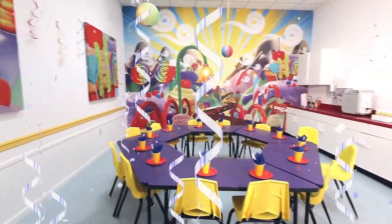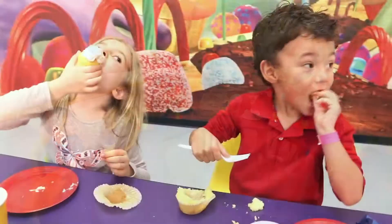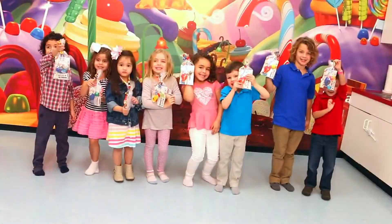Book your next party at Smart Toys and Books. Super fun for kids and easy for parents — parties at Smart Toys and Books are guaranteed to get your guests moving and having fun.